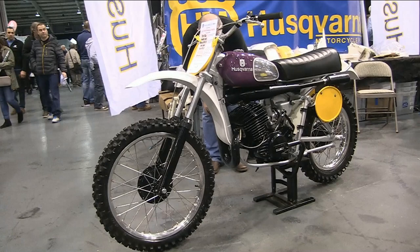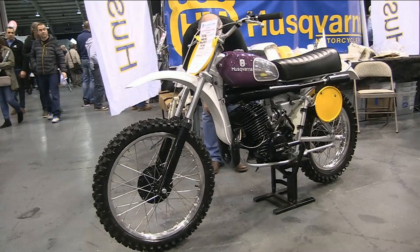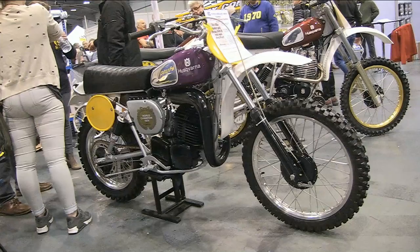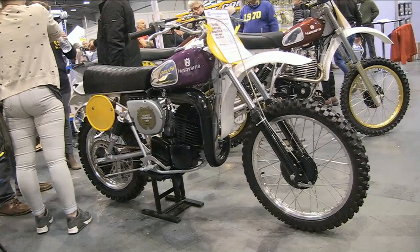Another excellent restoration from the guys at huskvarnaman.com — this bike is just one of the many Swedish Husky restorations they undertake on a daily basis. So if you've got a few spare minutes, why not take a look at their website to find out more details.